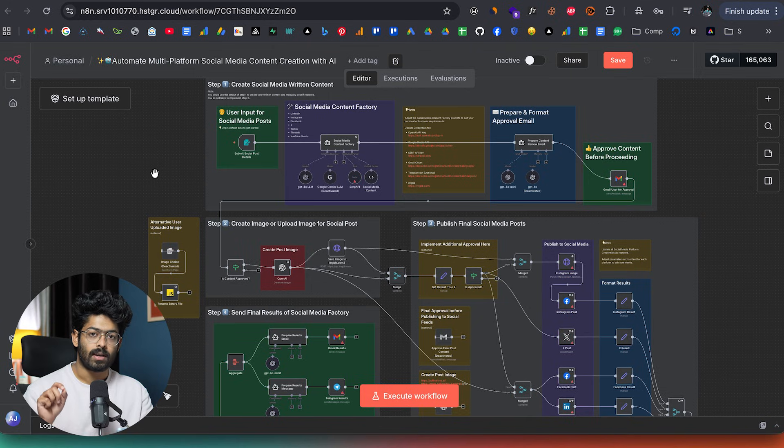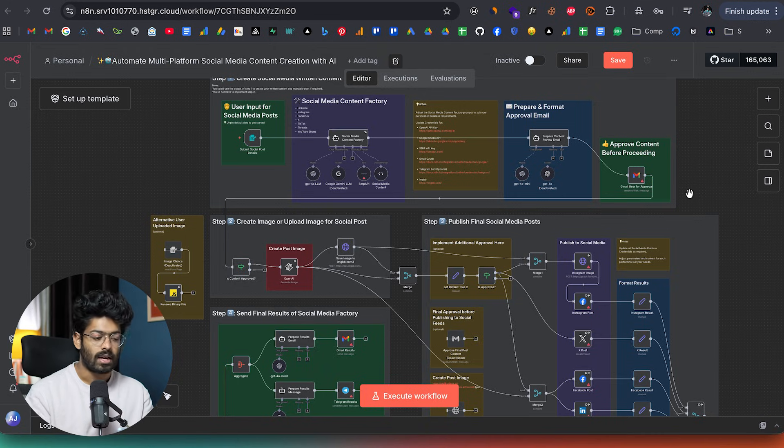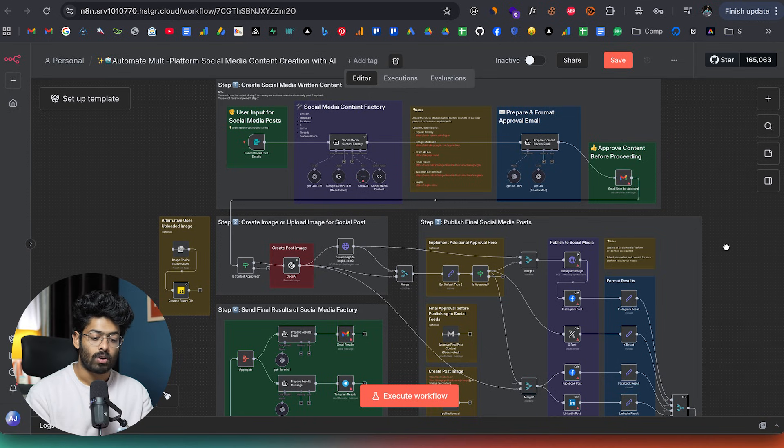For example, let's say there is a business that is heavily investing in social media content creation and digital marketing in general, and let's assume there are like three people working in that particular department just for creating social media content. If the business is about to use this particular automation, this is a social media content creation workflow — an AI agent that takes care of creating, uploading, publishing, and doing all sorts of social media content management work. It all starts with the first step where the user manually provides the idea, then it goes to the social media content factory, and after preparing everything, an email is sent so a real human can approve before the AI agent gets to work.